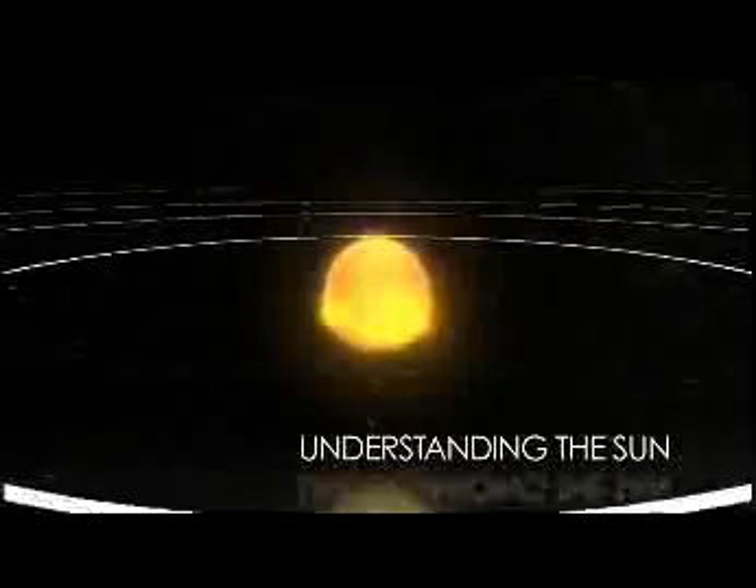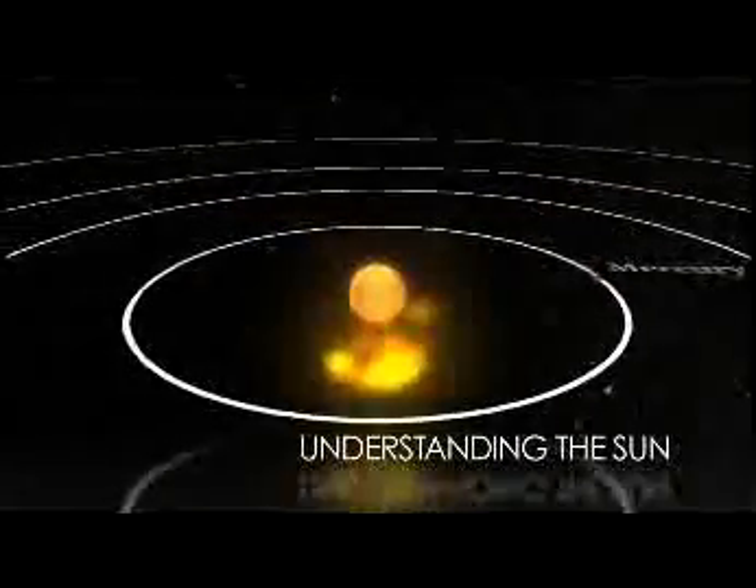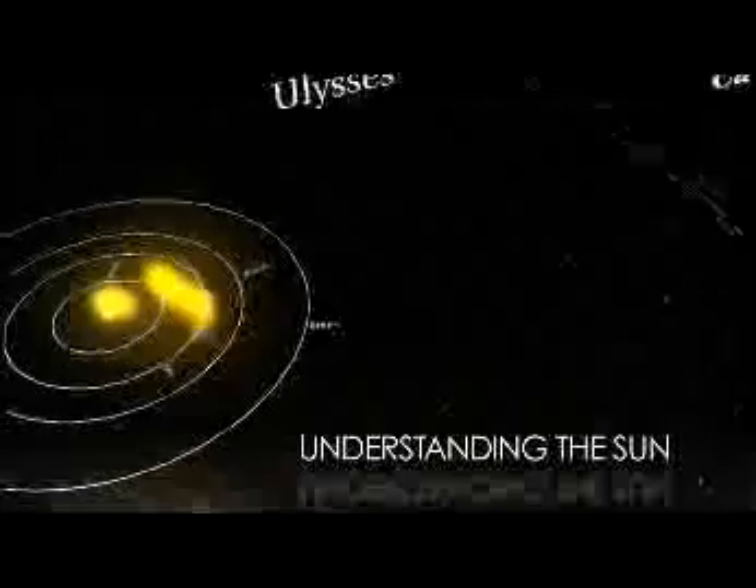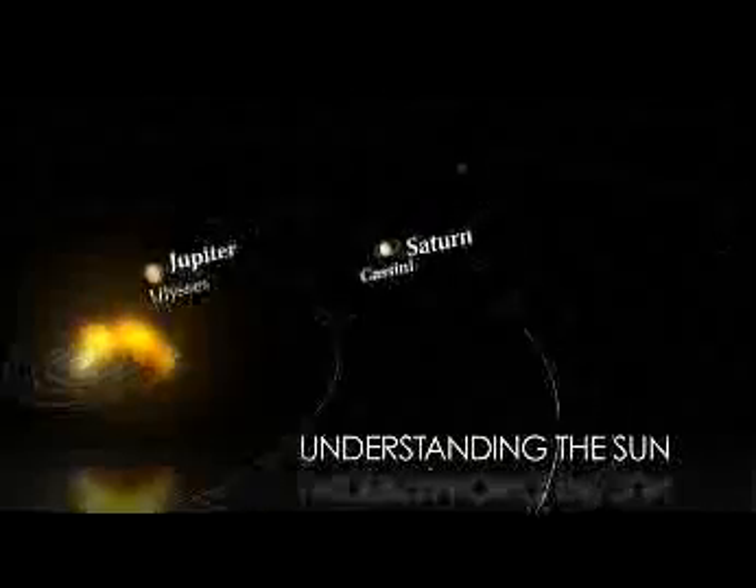The Sun is always active. It influences the environment around the Earth and other planets, and it also generates changes in space for the entire solar system, something we call space weather.